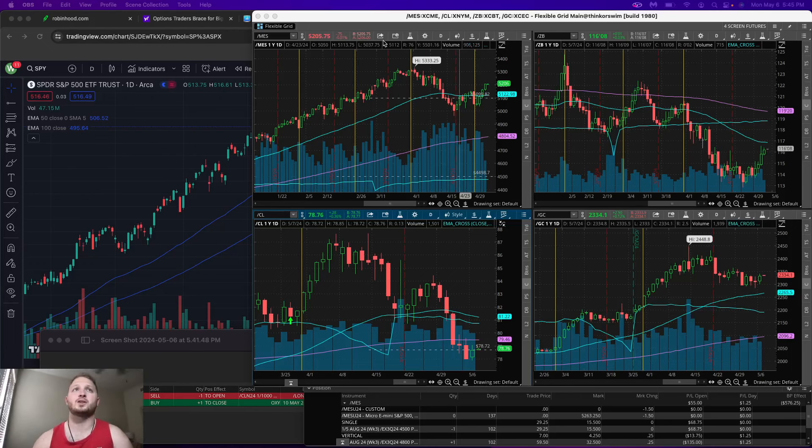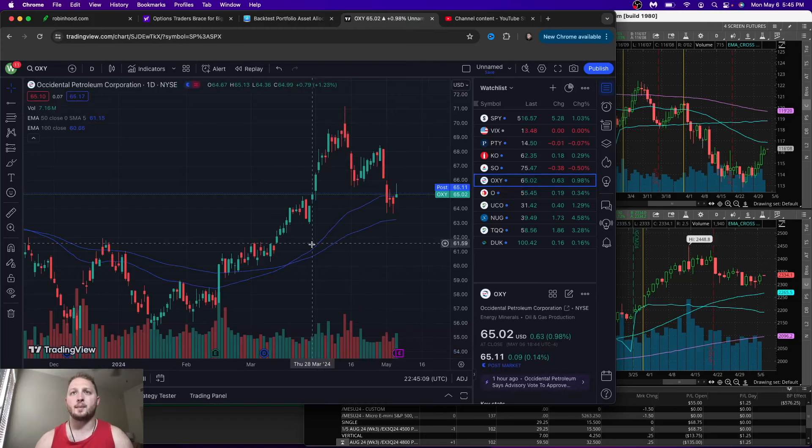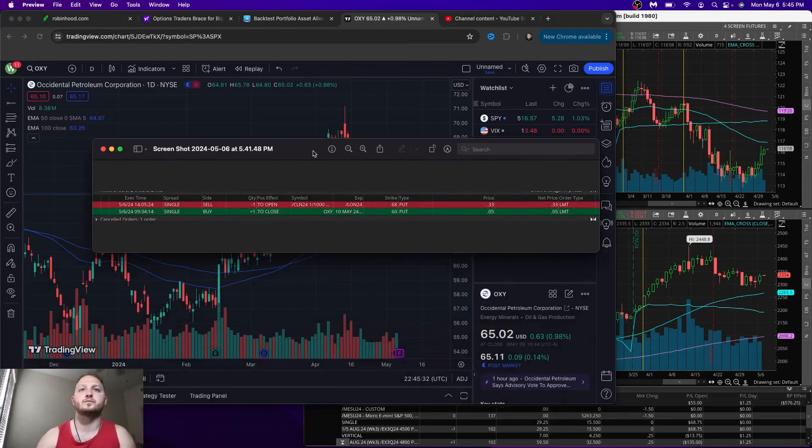Another one we did very easily today was OXY. I put on a trade to buy it down here around 61. This week they have earnings — I believe tomorrow afternoon right after the market closes. I didn't want to hold through earnings. We had a big spike early today and I was already at like 90, so I bought it back for four or five cents. You can see the exact trade confirmation here — I'm not hiding anything. One to close OXY 60 put, bought it back for five cents. I sold for 15 or 16, made my $15 minus commissions.